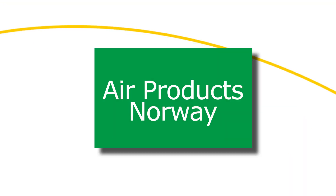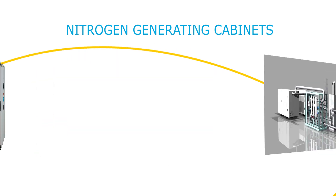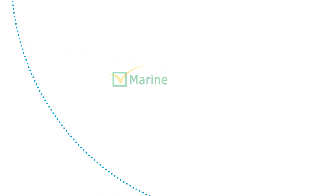The Air Products Norway group delivers nitrogen generating cabinets. These standardized cabinets are DNV certified, so they are approved for marine as well as industrial applications.